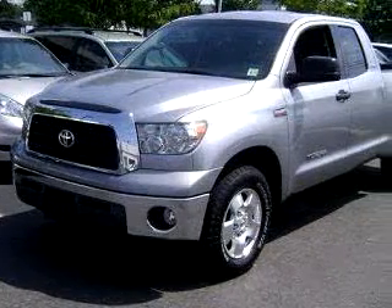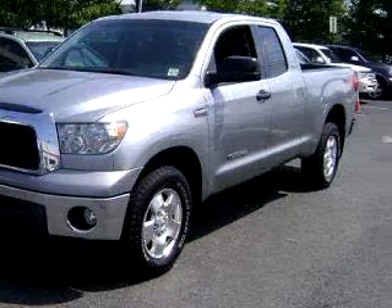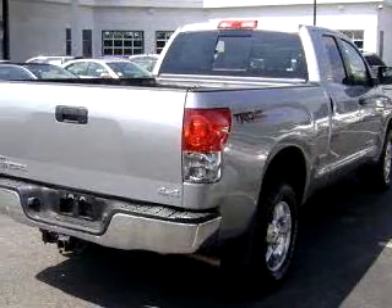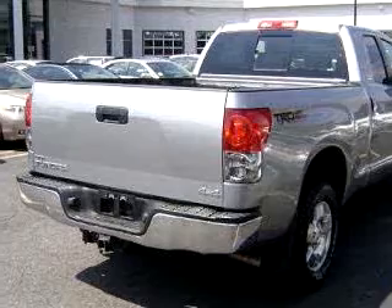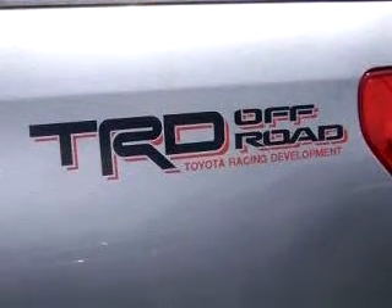Parkway Toyota knows you want more than just a car. You have a purpose for your vehicle. Imagine driving a silver '07 Toyota Tundra SR5, equipped with an 8-cylinder engine and an automatic transmission with 31,574 miles.